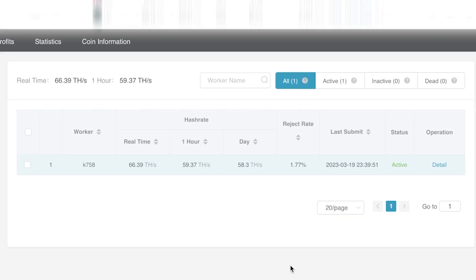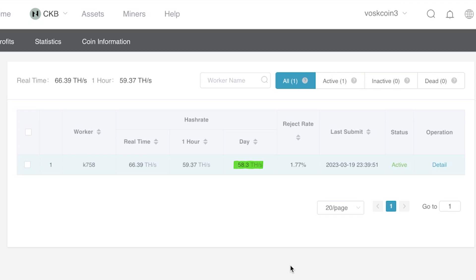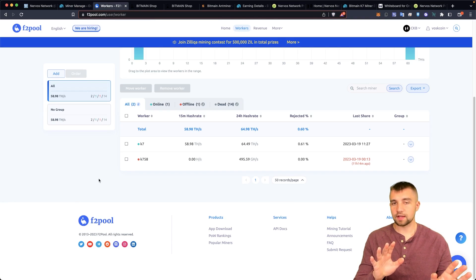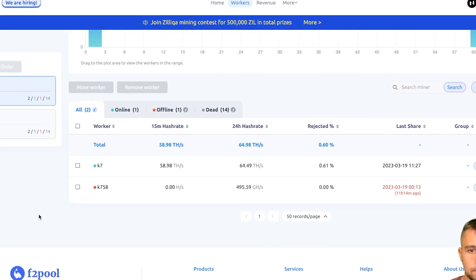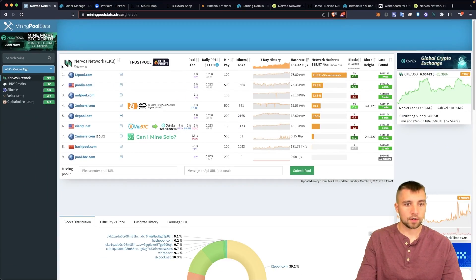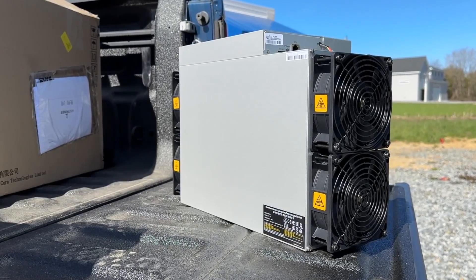It's reporting 58.3 terahash per second right now. I also have the original K7 miner, which is supposed to be 63.5 terahash per second, on F2 Pool — that's reporting 64.5 terahash per second over the last 24 hours. Let's open these up real quick.